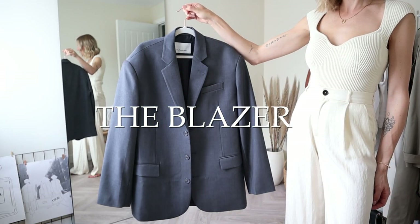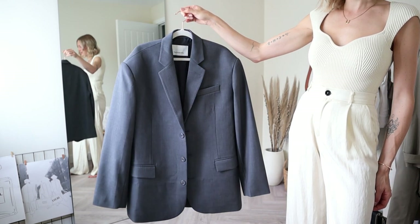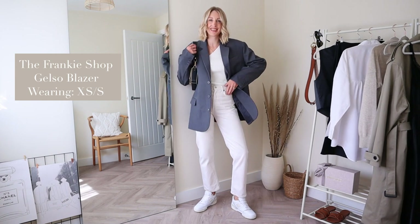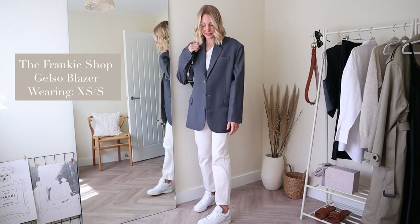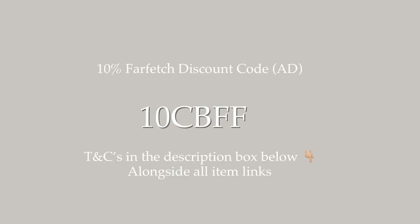Number one has to be a blazer. I live in mine all of the time and nobody does an oversized blazer like the Frankie Shop. This is their new Gelso oversized blazer in grey, coming in at £335, but I have a new 10% Farfetch discount code 10CBFF that will get you 10% off throughout August. I'm wearing the size extra small/small.